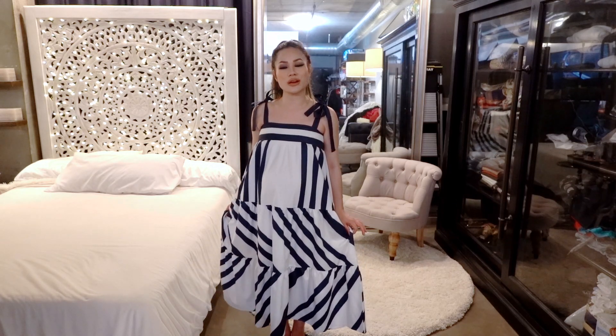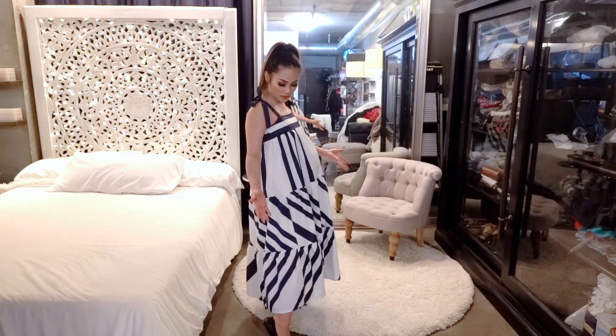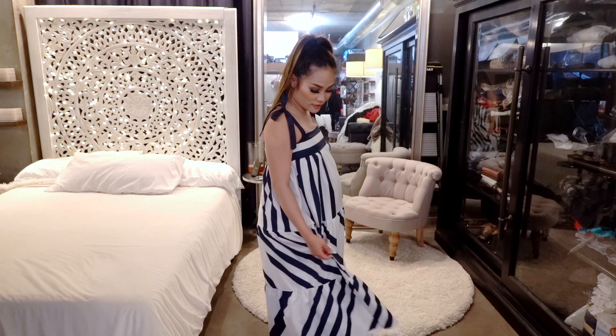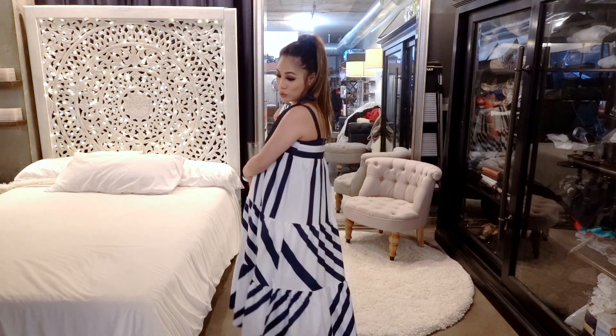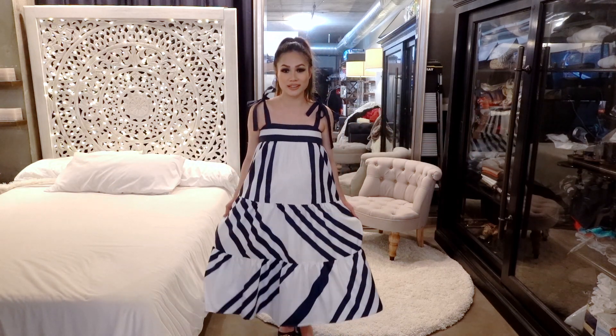This dress has two layers so you don't have to worry about exposing anything. You can wear any color underwear underneath. You don't have to wear a bra — it's really up to you, whatever you're comfortable with. You can see lots and lots of room to grow, or you can just be free and twirl around and breathe in this dress. It's a very breathable dress.